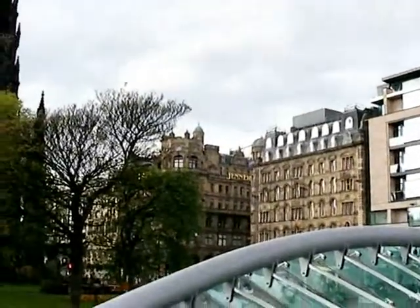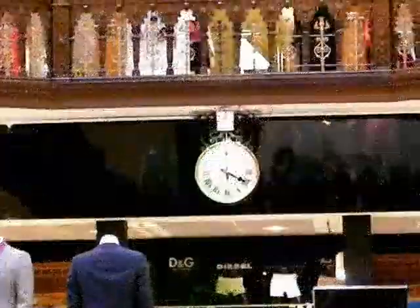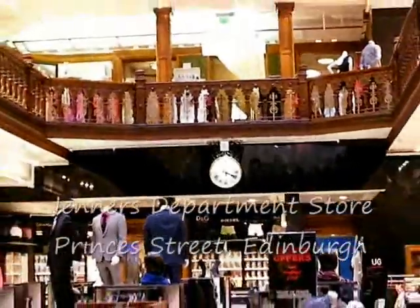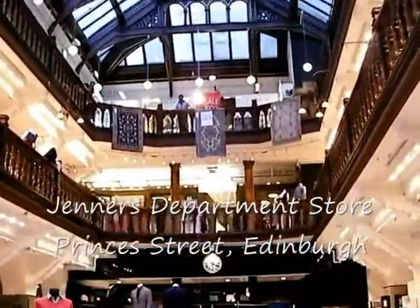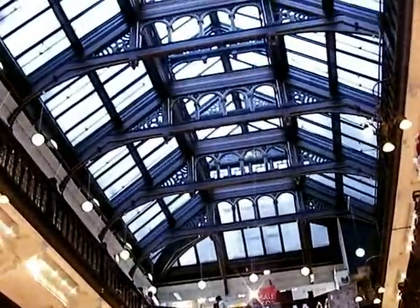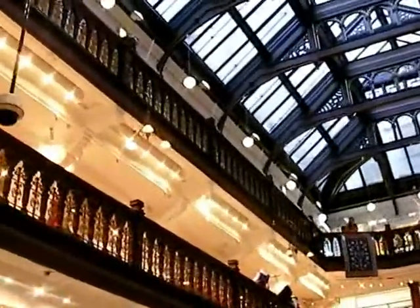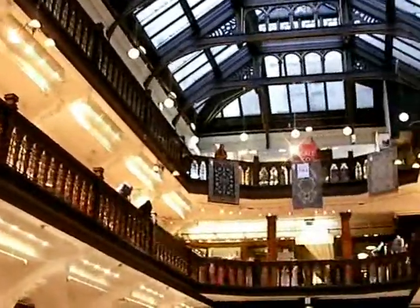We're going over to Jenner's, which is right over there. So this is Jenner's — it's the last independent department store on Princes Street. What is so neat is this is over 100 years old. And look at the skylights and the multiple levels of the banisters around.